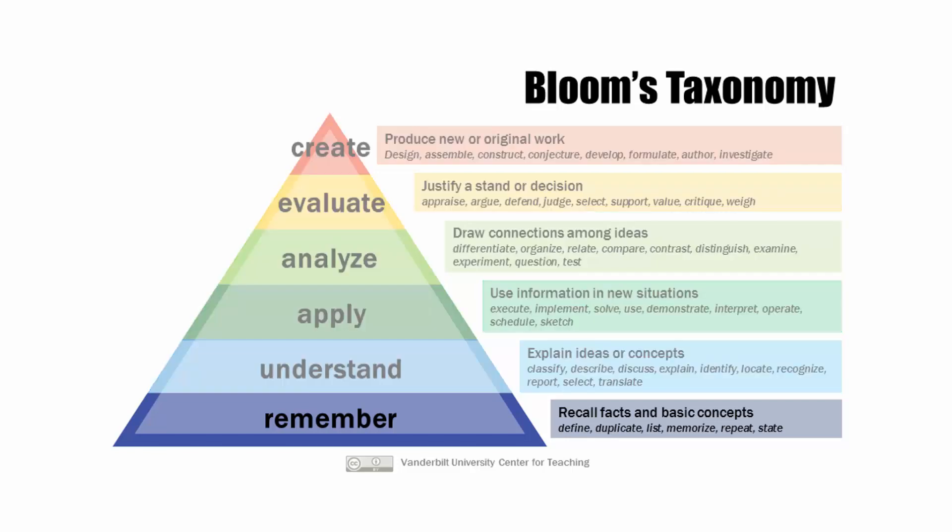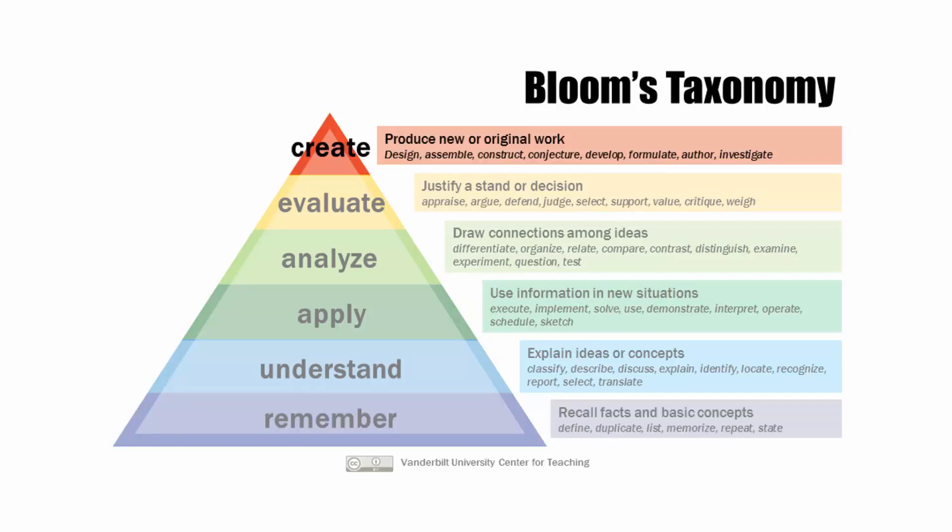At the lowest level, we simply have the ability to remember information. At the highest level, we have the ability to create new ideas built upon the ideas we've generated, working our way up the chart.